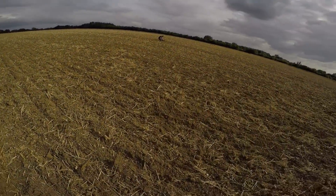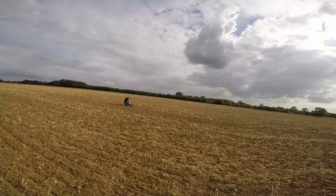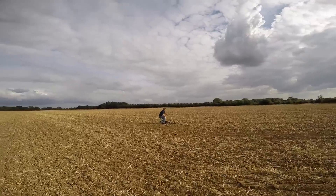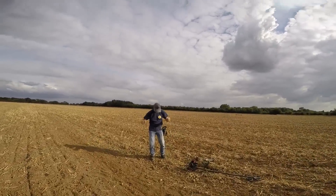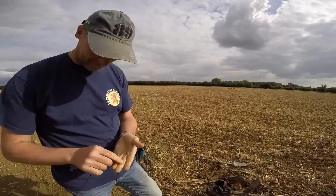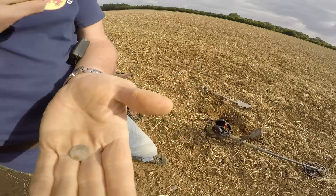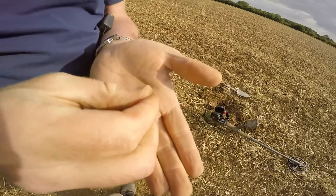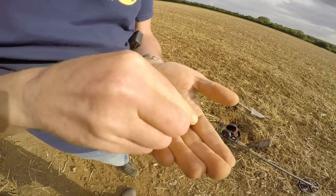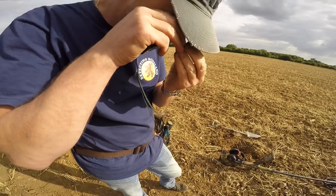Brian's just shouting me over — I think he may have had something. He's got a smile on his face. Is it a hammy? Yes, it's definitely a hammy. Two hammies in a weekend. Bloody hell.